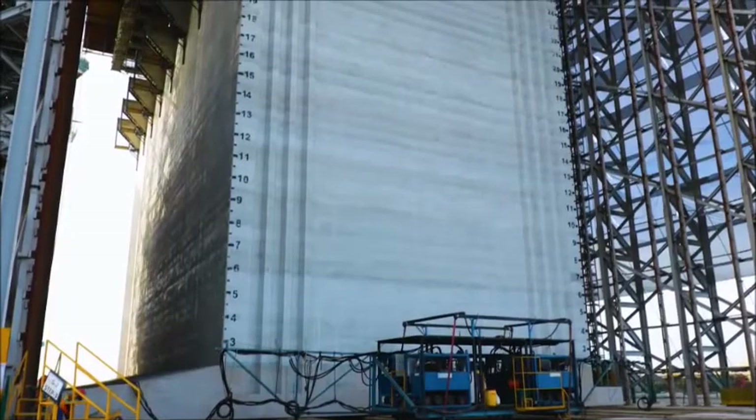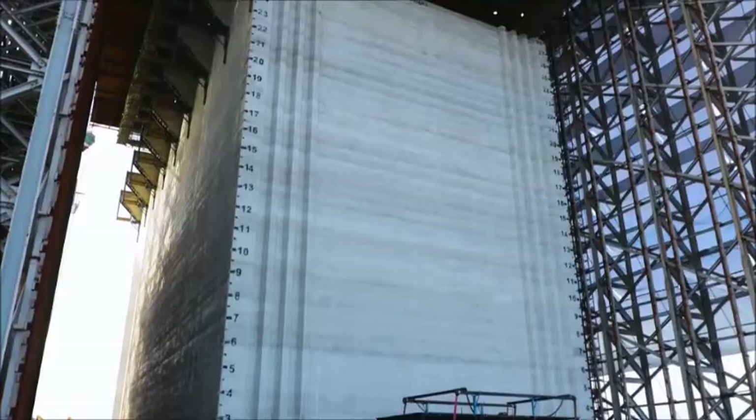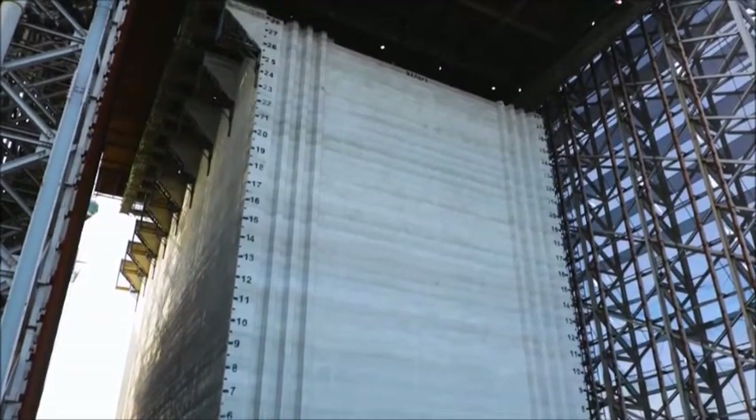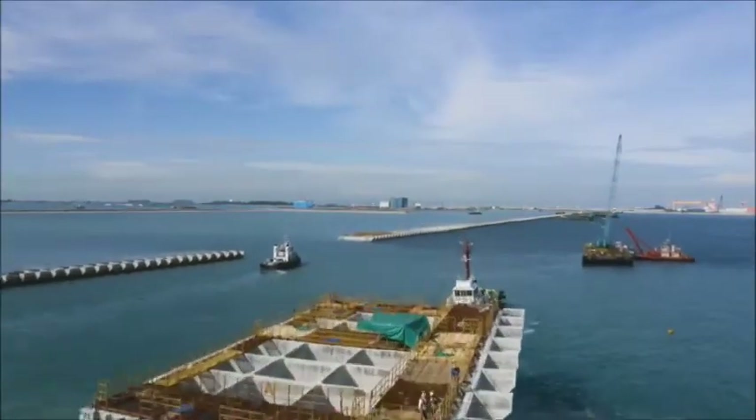Cast from poured concrete, each caisson is 10 stories high. Another 136 of these concrete giants must be cast and towed out to sea before the seawall can be completed.